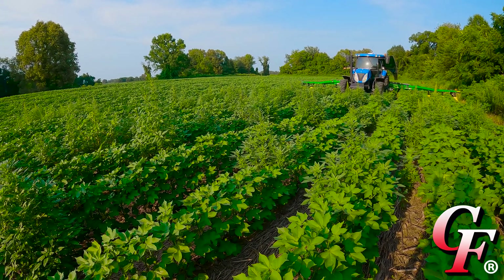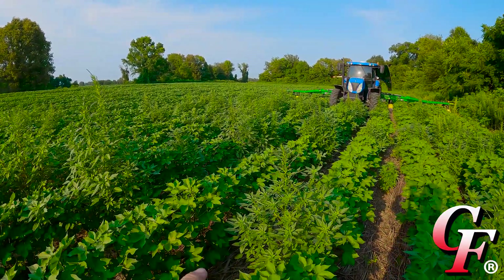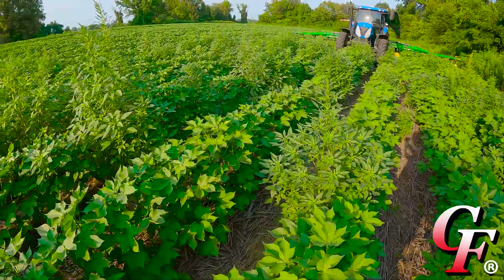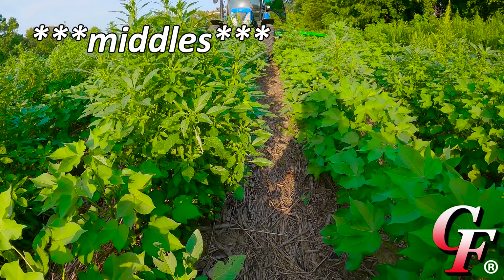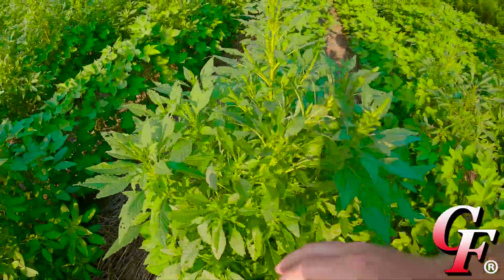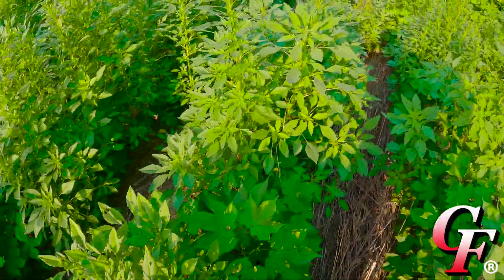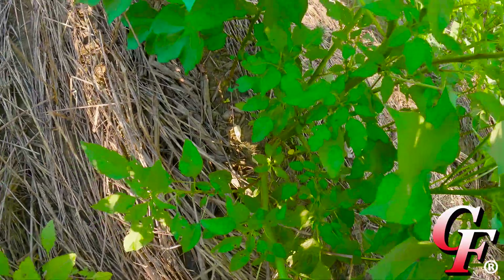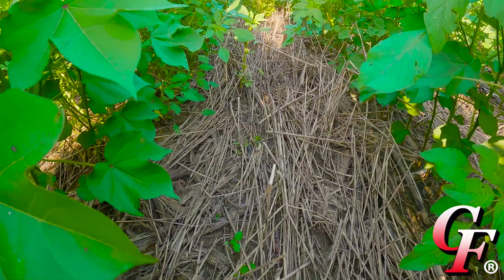Right here we've got a big old mess of pigweeds. Apparently I had a couple in the corn crop last year, went through the combine, and the spreaders just spread seed out about 12 rows wide. But the one thing to notice is that looking down through here, the row itself is pretty clean. We've got a couple coming up in the rows, but primarily most of them are right there in the row.